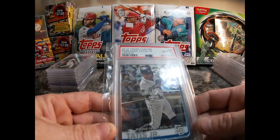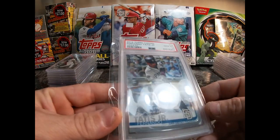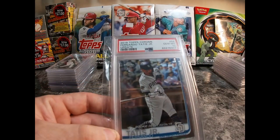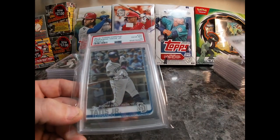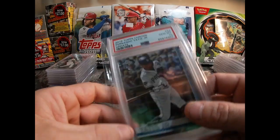2019 Topps Chrome Update Fernando Tatis Jr., also the rookie debut — this is the Topps Chrome version. So I've got the base and then the Chrome — nice to have them both. Once again it's in a 10.